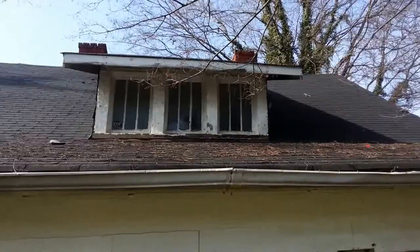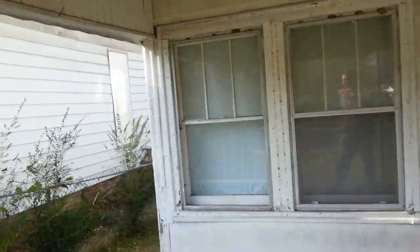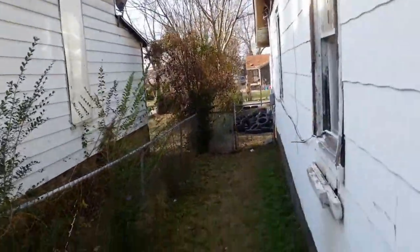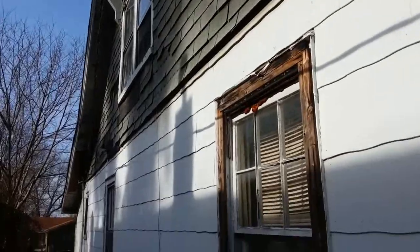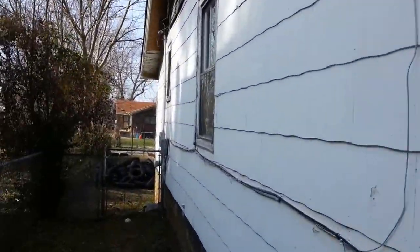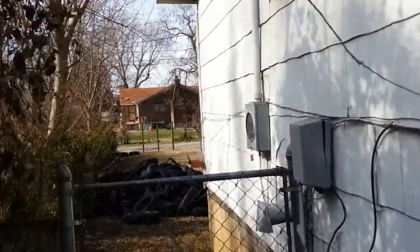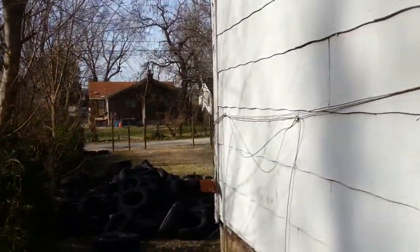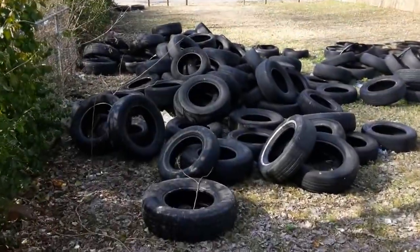We've got this property here. It's 1,554 square feet and it's a bungalow style home — actually pretty tall here. I just did a renovation budget and it came out to $72,900. I was thinking it was about $70,000 from the pictures.